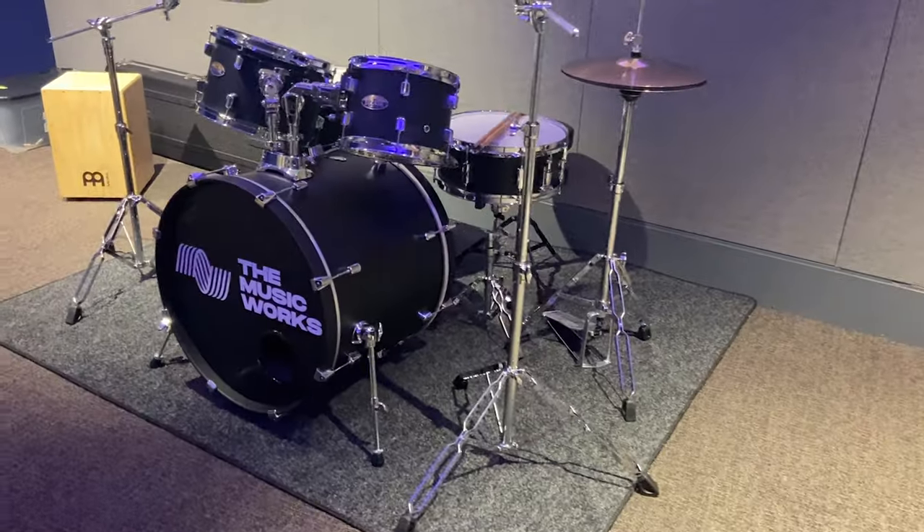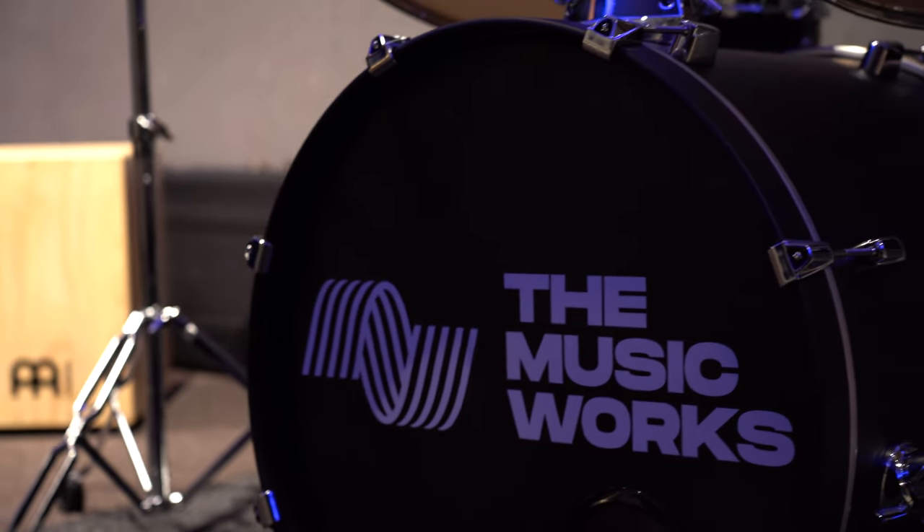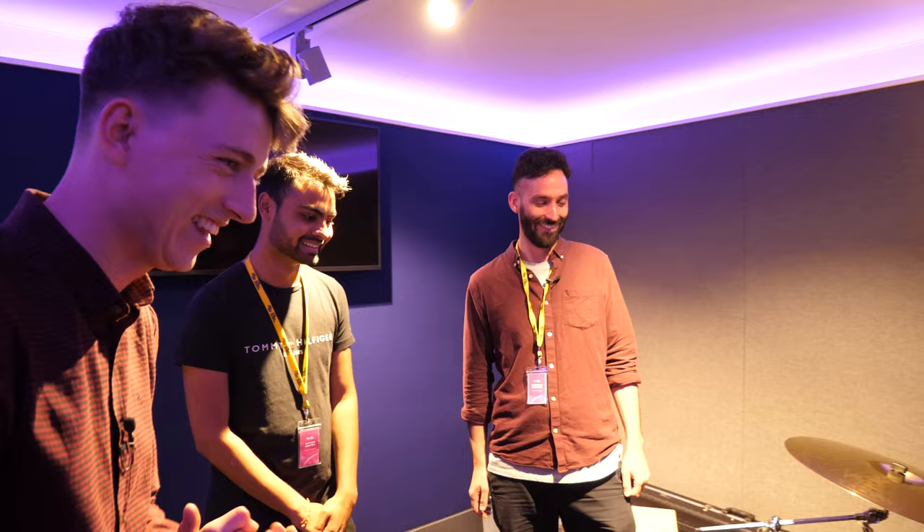We've got sharp markers for the branded kit — yeah, I love that, really nice little touch. Who's the drummer in the group here then? No, I'm not going to embarrass myself again. Are you sure? Yeah, 100% sure.